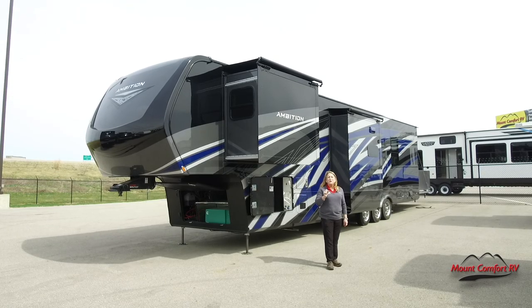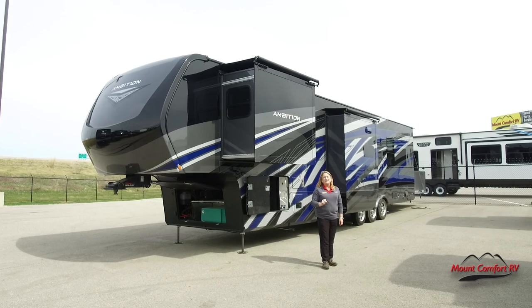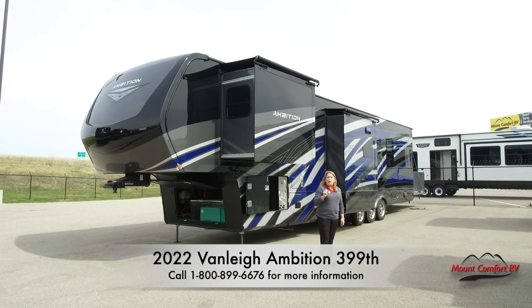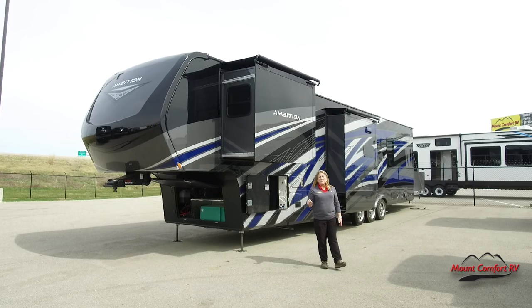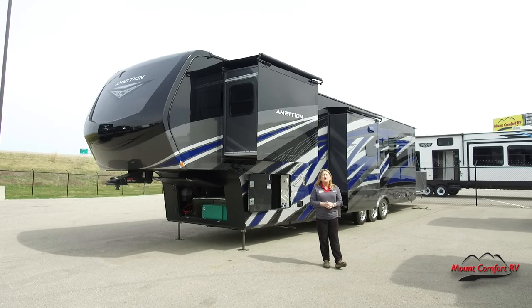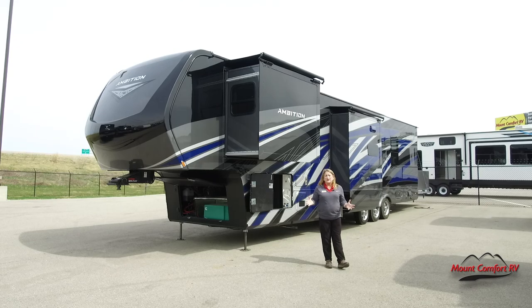Toy Hauler fans, are you ready for Van Lee's new beautiful toy hauler, the Ambition? Mount Comfort RV is going to be one of only about a dozen places in the country where you can see this. There are only 12 out there that are available. This is an absolutely gorgeous fifth wheel toy hauler and I think you're going to fall in love with it.